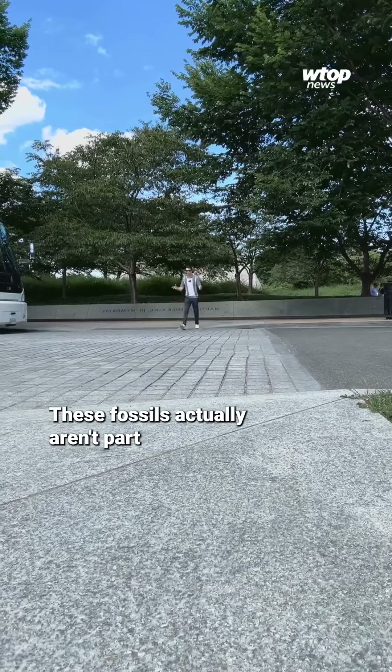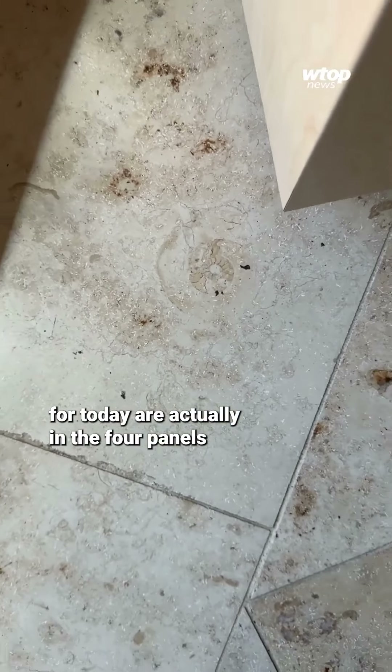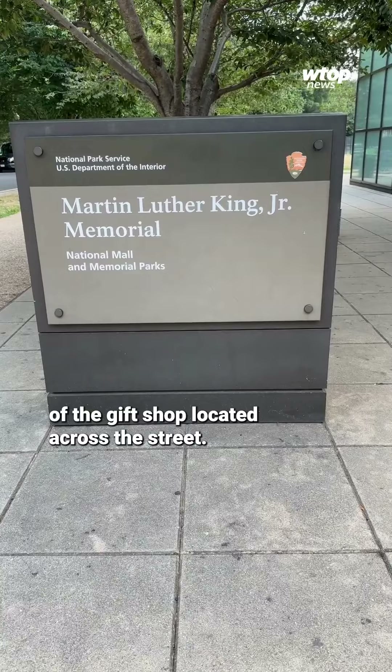But here's the catch — these fossils actually aren't part of the memorial itself. The fossils we're looking for today are actually in the floor panels of the gift shop located across the street.